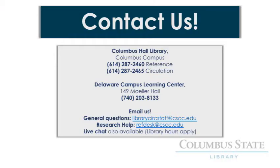There are lots of ways to contact us if you have questions. You have the option of contacting either the Downtown Campus Library or the librarians at the Delaware Campus Learning Center. You can even email us for help and get real-time virtual assistance via chat when the library is open.